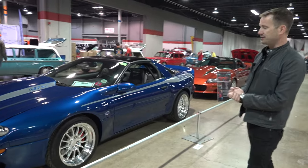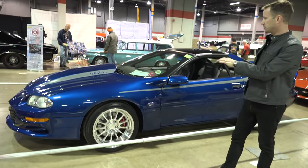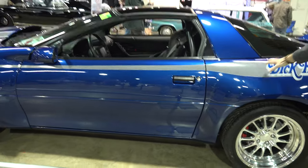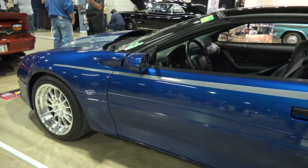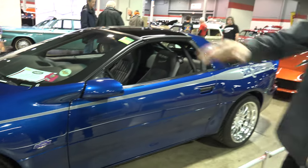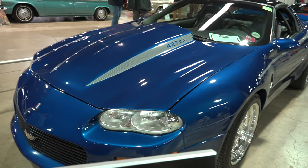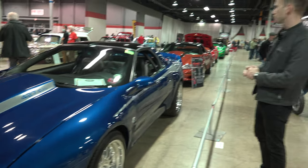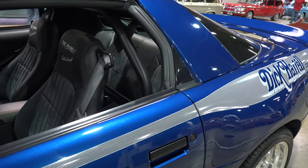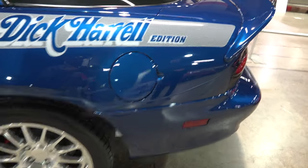Moving back, this is car number six — another original owner example. The gentleman bought it new; it's really striking in blue. The earlier cars had a darker gray stripe, while here you can see white accenting. Under the hood is the 427 cubic-inch C5R Corvette race motor, an upgraded option many customers selected. It also has a roll cage — all these cars are street legal, yet track-ready vehicles you could purchase right off the showroom floor.